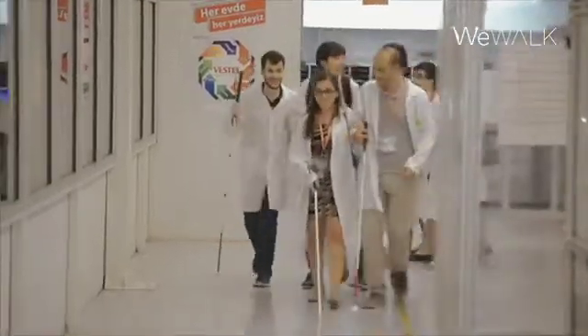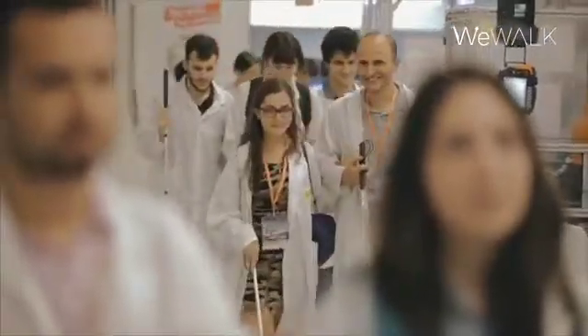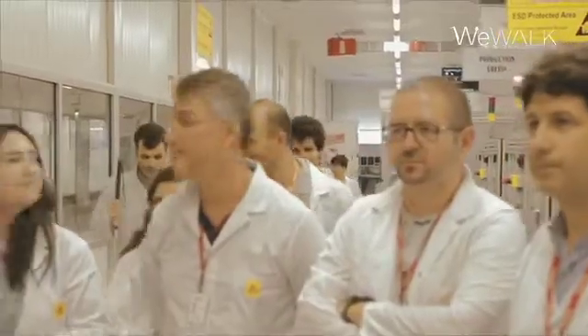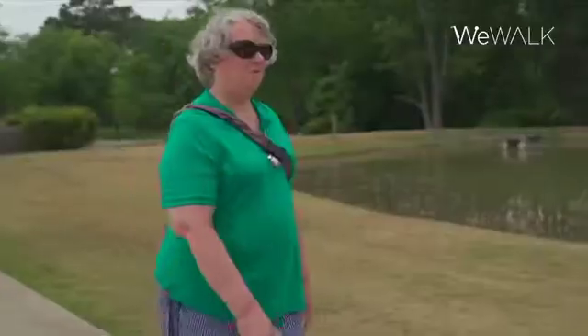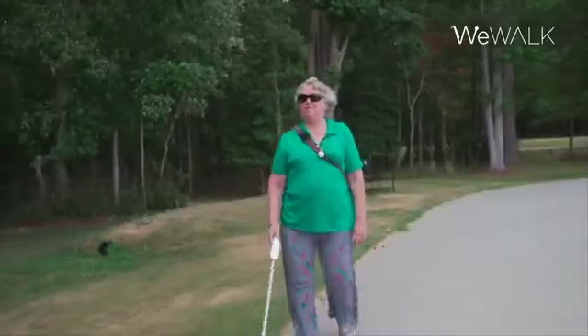The future is extremely bright for WeWalk, because the technologies we're developing for the visually impaired are also transferable — dare I say, even to autonomous driving. They also relate to making sure that the quality of living of our aging population is maintained at the highest level, to ensure that the lives of older people continue to be of the highest quality.